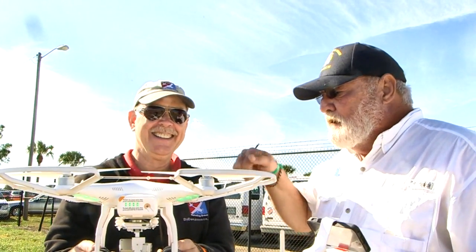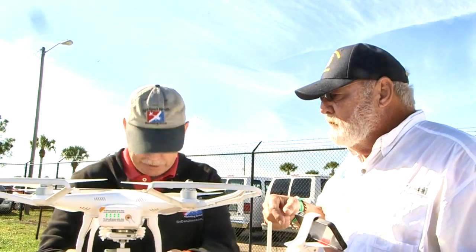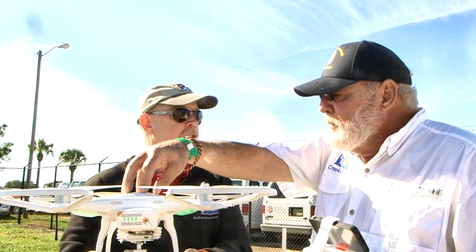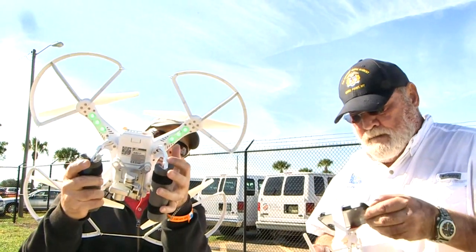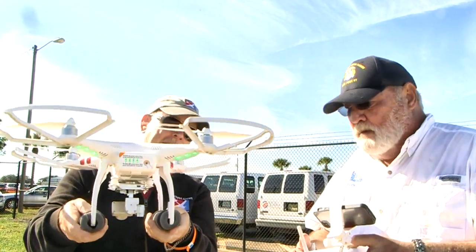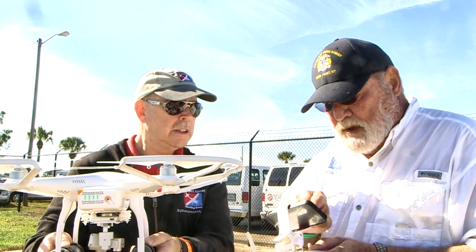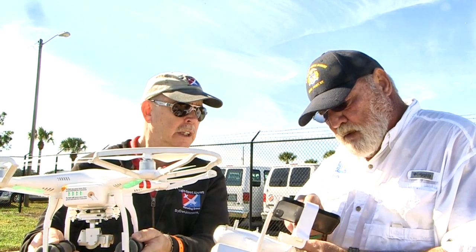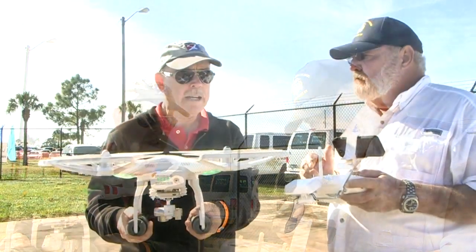If it loses contact due to interference of any kind, the copter takes over and says it can't be controlled anymore — it'll come back and land right here. To set the home point, it has a GPS on board; you turn it around in circles. The flashing lights tell you it has GPS and satellite communication. Then we put it on Wi-Fi, and she's ready to fly.